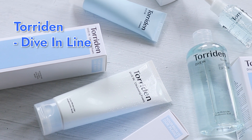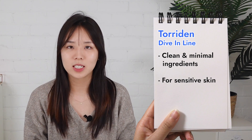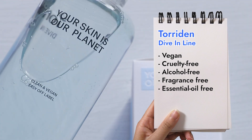Their Dive-In line has become Torridan's representative line, with many, many awards being won. Keeping the skin hydrated is one of the most important ways to keep your skin barrier functioning properly and to make sure your skin stays strong and healthy. In all of their products, they aim to have clean, minimal, with just the essential skincare ingredients, so that the formula stays gentle and can be used on the most sensitive skin types. The entire line is vegan, cruelty-free, alcohol-fragrant, and essential oil-free. So shall we dive in into their products?